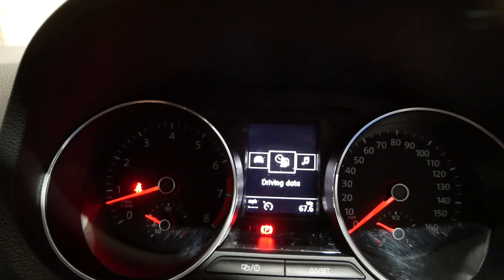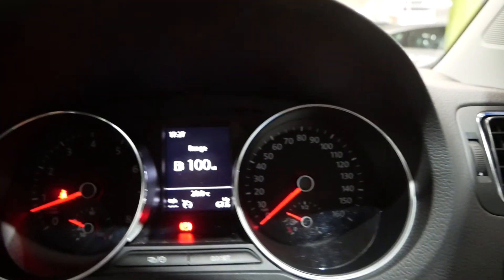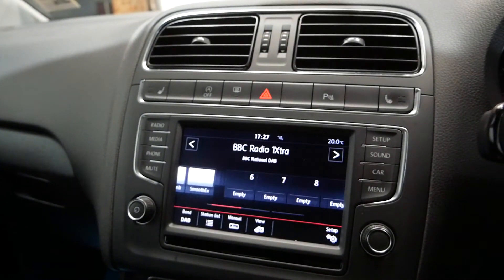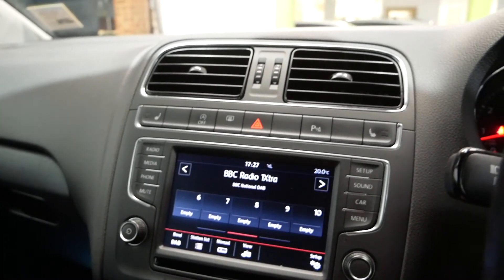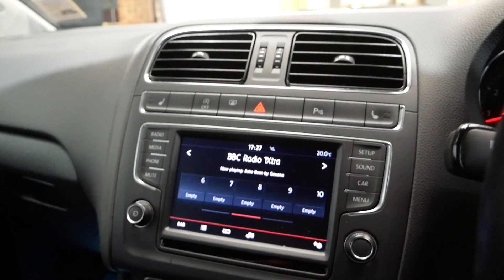It's about 18,500 miles like I say. You've got your touchscreen infotainment on there as well. So there you go, that is the 1.2 Polo TSI. Thank you very much for watching, feel free to inquire and we'll help you in any way we can. Thank you.